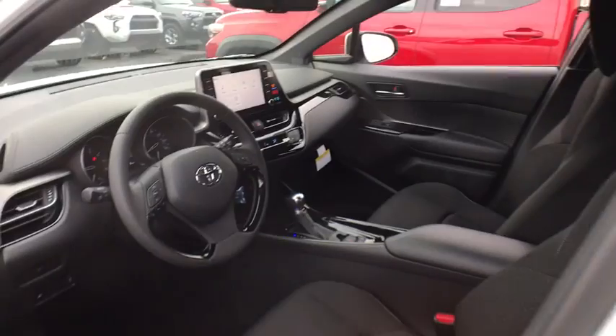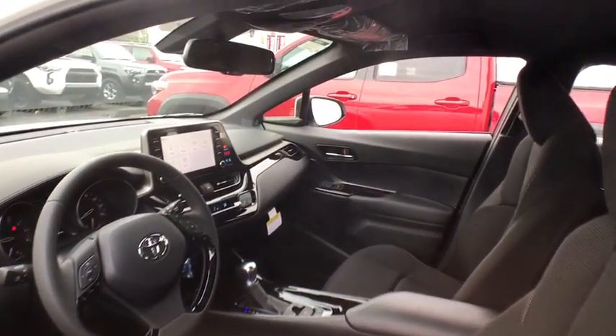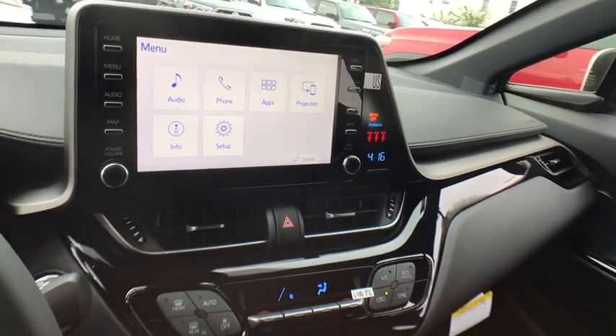Leather wrapped steering wheel, power steering, adjustable steering wheel, cruise control, aluminum wheels, auto dimming rear view mirror, four-wheel disc brakes, keyless start, climate control, front wheel drive, rear defrost.